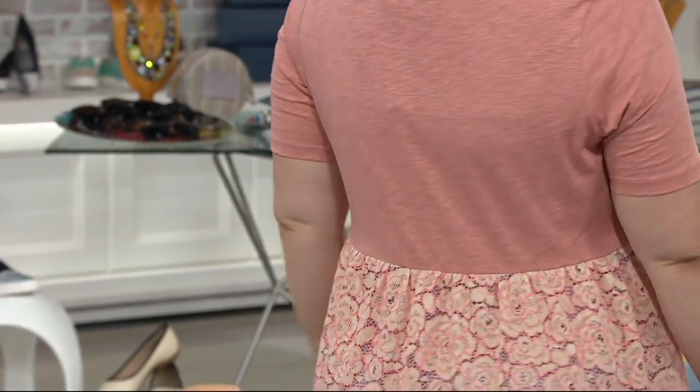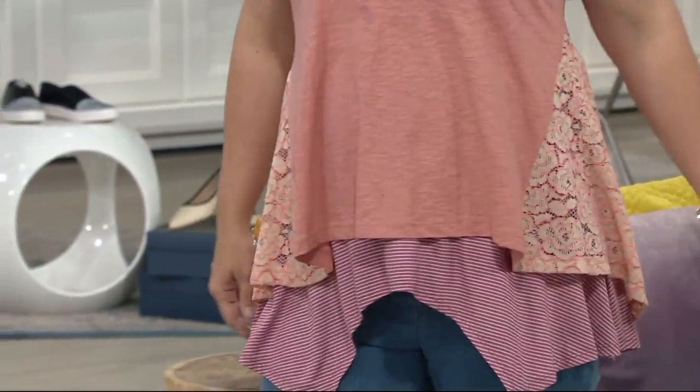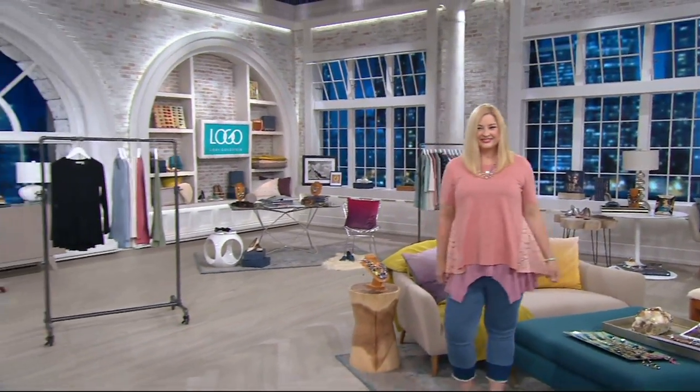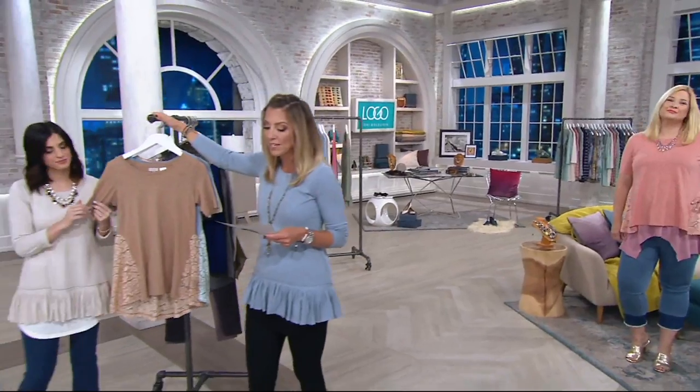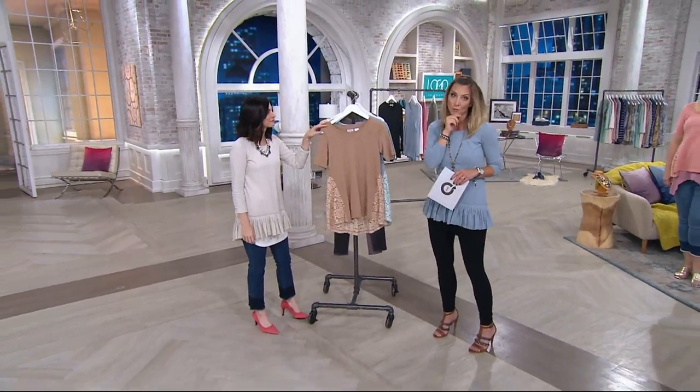And it's the cotton slub that we were telling you about in the Today's Special Value. So it's 100% cotton. This one will be short sleeve. So if you were looking at the Today's Special Value and thought you don't know if you want long sleeve but it sounds good in a short sleeve — here you go. First day that I have this on, four easy payments for $14.55.